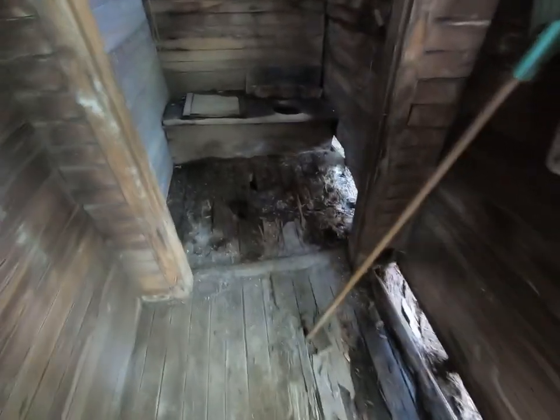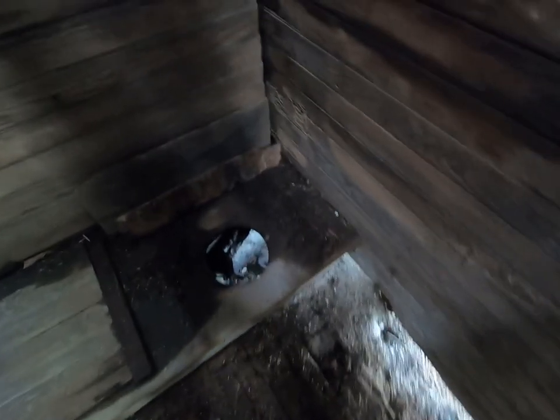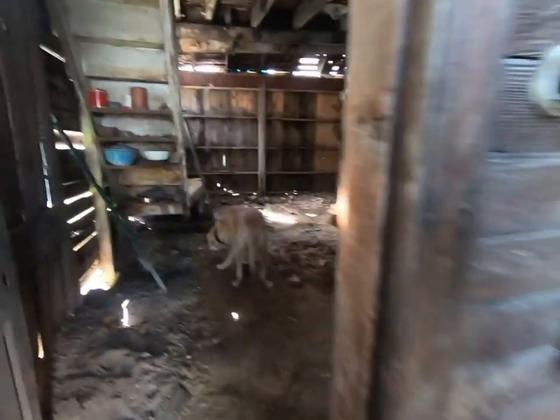We'll go up here and get as close as we can and take a better look at it. This is an old two-seater privy. I might be able to get over top of where the hole is here. I gotta watch it — this thing's falling apart in here. We're going to take a little tour through the rest of it.